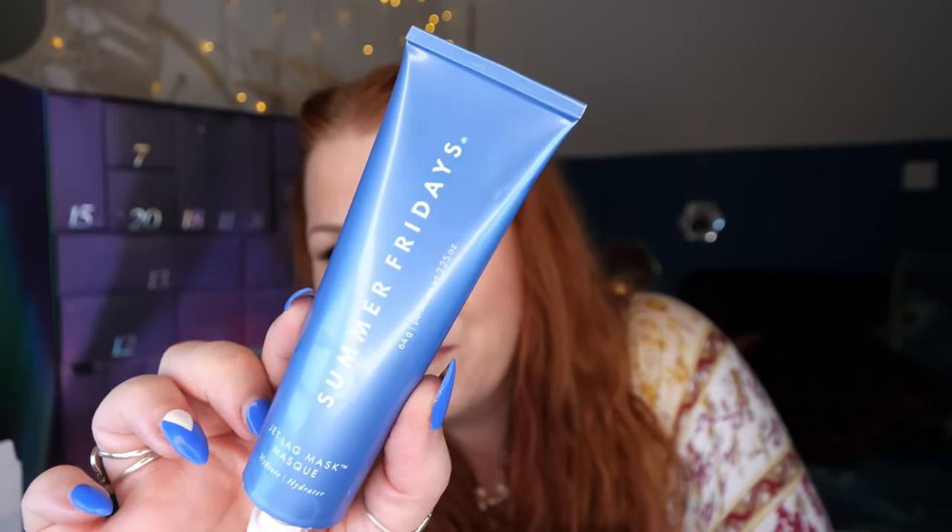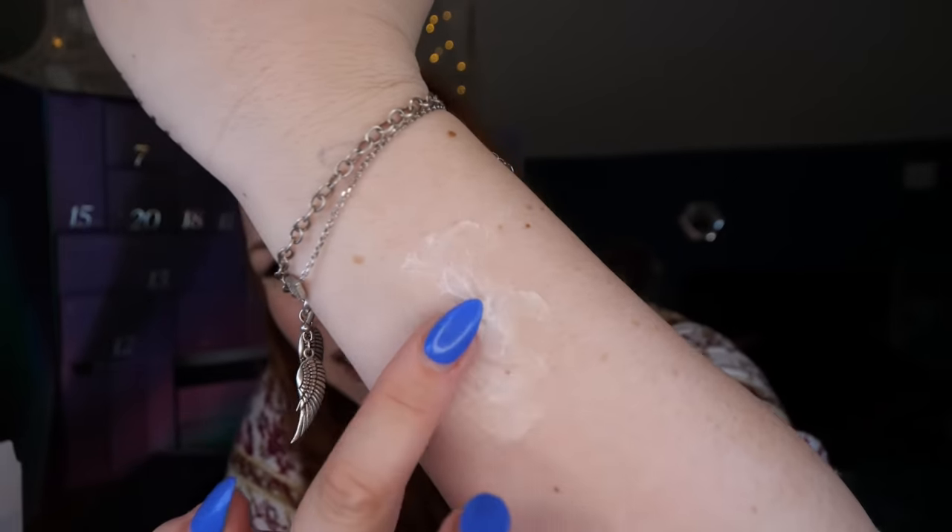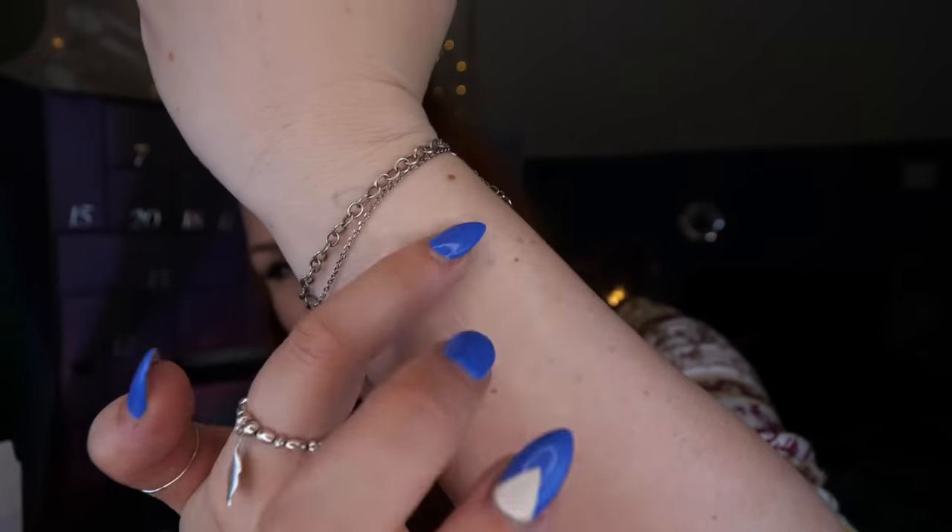Day number fourteen — 'Tis the Season for Hydration, Fa La La.' We've got the Summer Fridays Jet Lag Mask, 64g. Used as a nightly mask, daytime moisturizer, or in-flight skin saver, this fragrance-free formula nourishes, hydrates and calms with niacinamide, glycerin, hyaluronic acid, and antioxidants, leaving skin looking renewed and radiant. I received it in a beauty box before and a load of you told me I'd love it — and I really do.